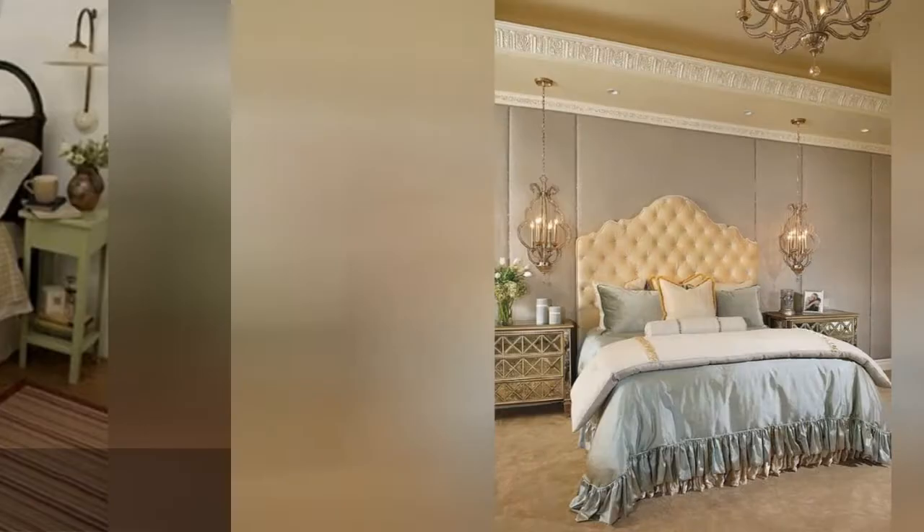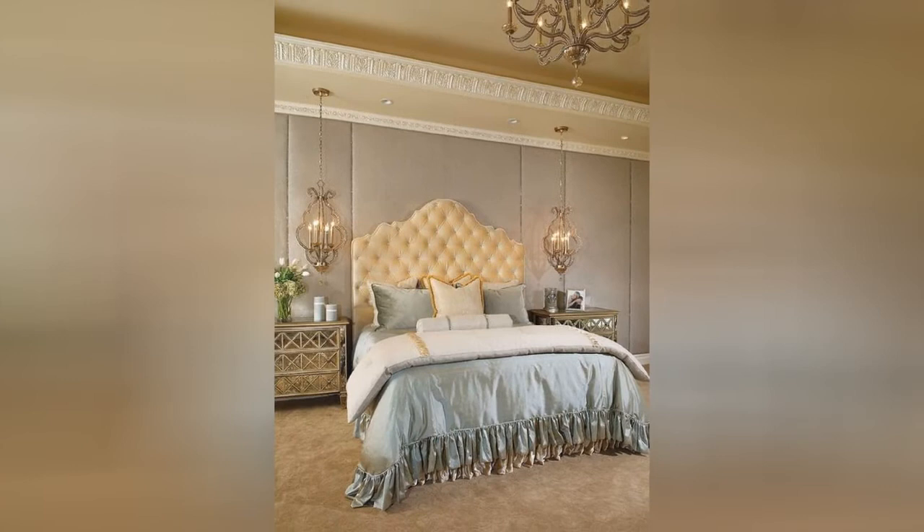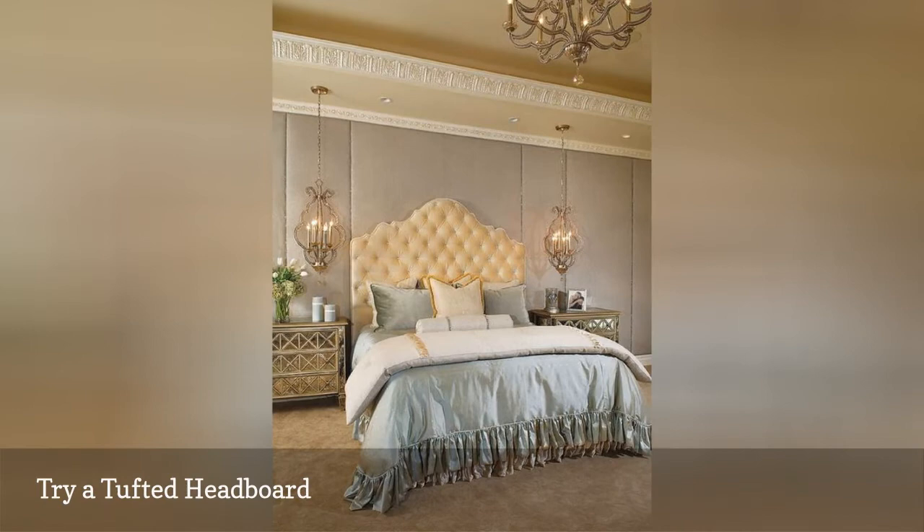If you want a bedroom that reflects pure luxury, like this stunner from Eagle Luxury Properties, you'll need a magnificently designed headboard like the velvet tufted number shown here.